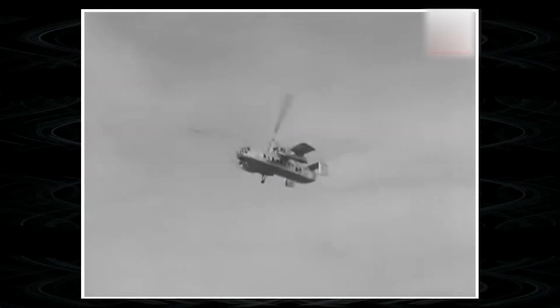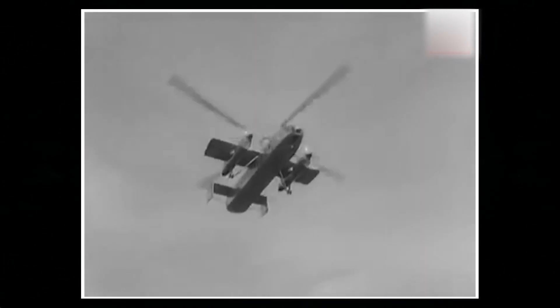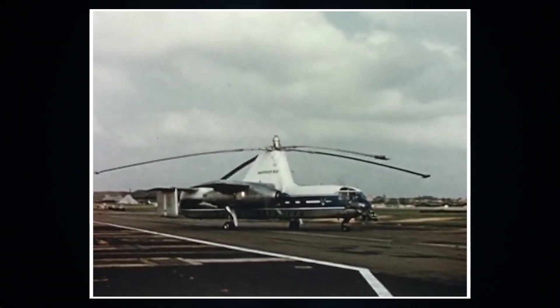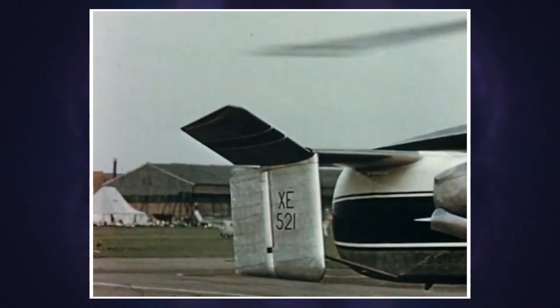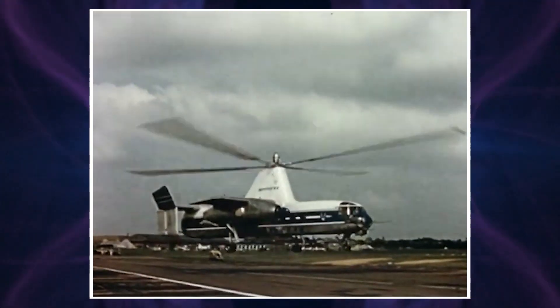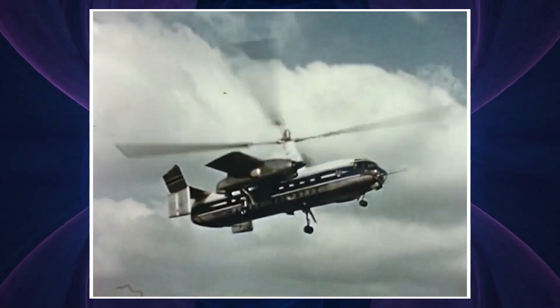The aircraft proved to be excellent in tests, and one of its prototypes carried out 455 flights without a single incident. Emergencies were also practiced, even with the simulation of an engine failure and a subsequent landing approach on one engine. The maximum speed of the Rotodyne reached 213 miles per hour, and its technical characteristics allowed carrying 48 passengers or cargo weighing up to 6 tons. Its maximum range was 515 miles.